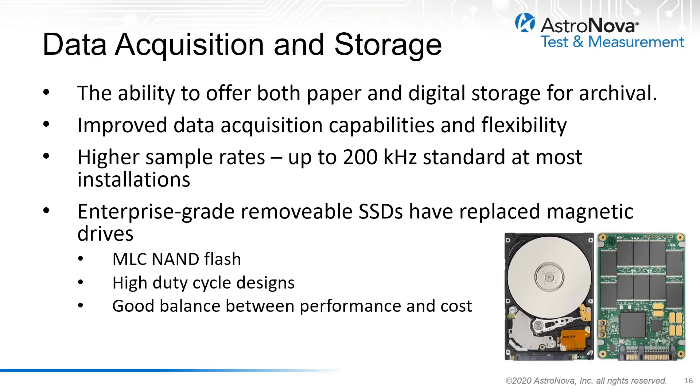One of the most important aspects of the latest generation telemetry recorders is the ability to offer both digital and paper storage mediums, giving the engineer or analyst both options. The data acquisition capabilities of these systems have been greatly improved based on the requirements of the telemetry community. Sample rates of up to 200 kHz per channel are now standard for installations where analog signals are still required. Enterprise-grade solid state drives, with their consistent performance and reliability, have replaced magnetic hard drives in most of the newest installations. These drives are typically 3D NAND flash memory, offering a good balance between performance and cost.